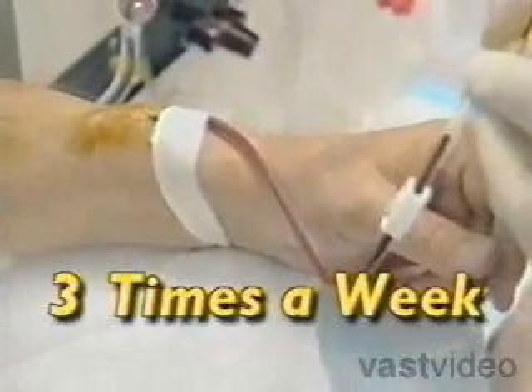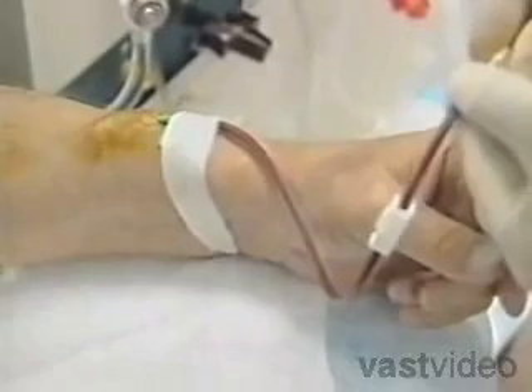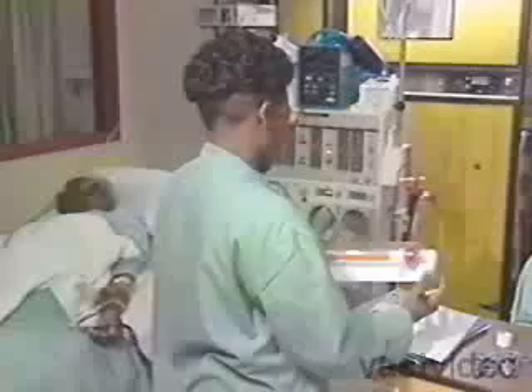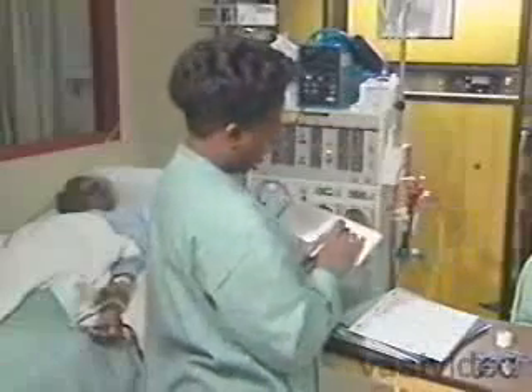Hemodialysis usually is done three times a week. Each treatment lasts from two to four hours. During treatment, you can read, write, sleep, talk, or watch TV.